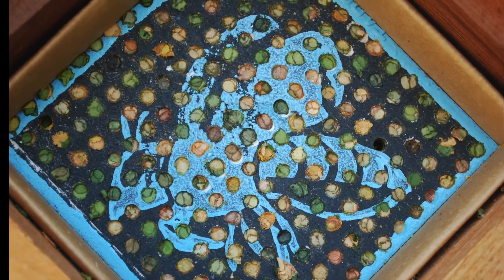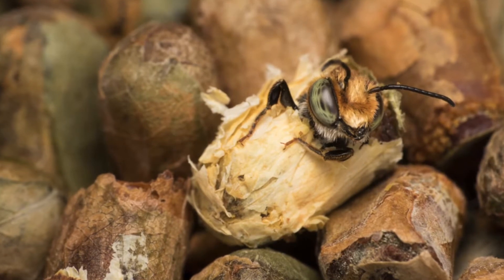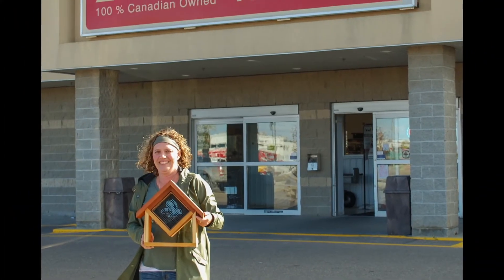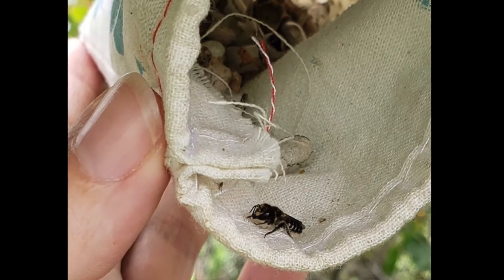Backyard pollinator products are unique. When ordered online, the nesting blocks contain live leafcutter bee larvae, ready to hatch, fly, and pollinate in the warm summer months. If purchased through our retail partners, the cocoons are sent separately via Canada Post in the spring.